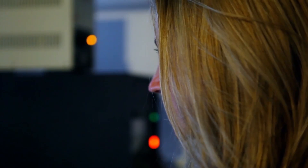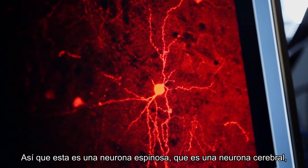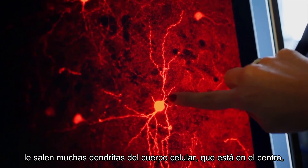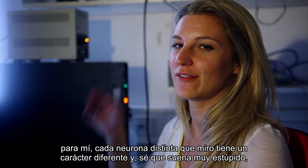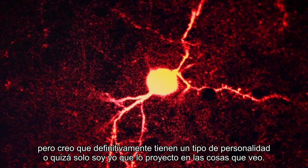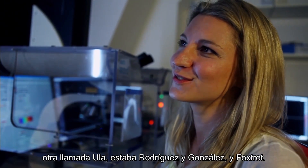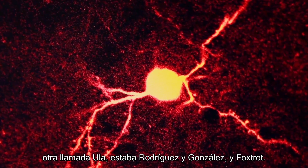After much scanning you get a really beautiful cell. This is a spiny neuron, which is a brain cell. You have lots of dendrites coming out from the cell body in the middle, and all these dendrites receive information from other neurons. Each different neuron that I've looked at has a different character to me — I think they definitely have their own kind of personalities. Or maybe it's just me projecting that onto them. I also give them names: there was one called Sanchez, one called Ula, then there was Rodriguez, Gonzalez, and Foxtrot.